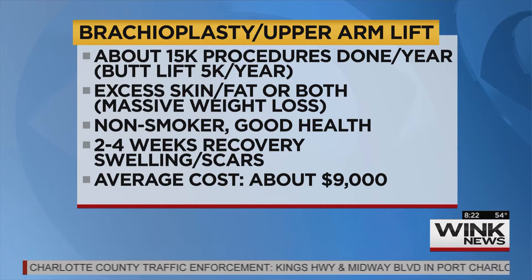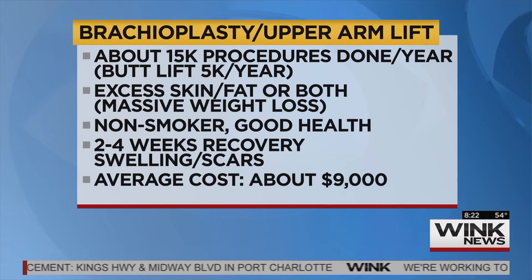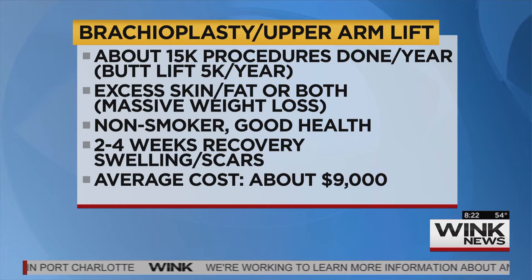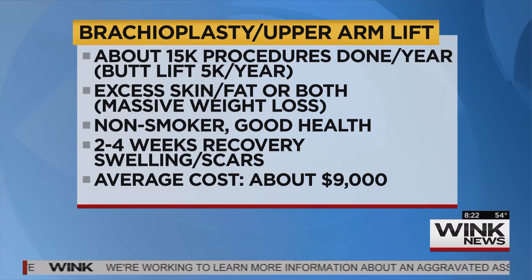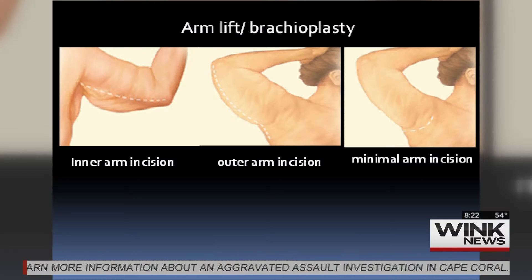We're talking about 15 to 17,000 procedures a year, and there's usually tons of skin left over when you lose weight under the arms. Even if you don't lose weight, sometimes over the years genetically you just have flabby arms. A good candidate is a young healthy patient. If you have lots and lots of skin, the only option is a direct incision up and down the arm — in front or under the arm — but there's going to be a scar.